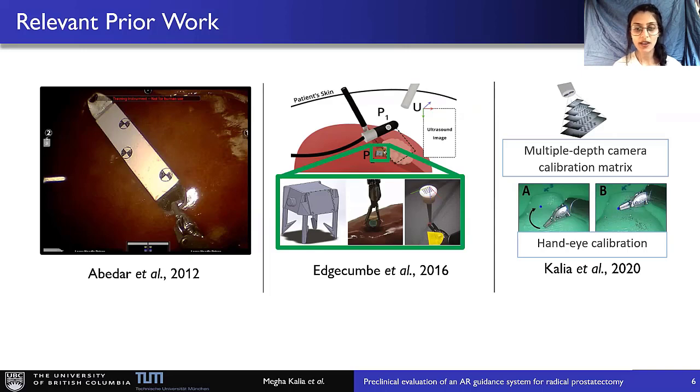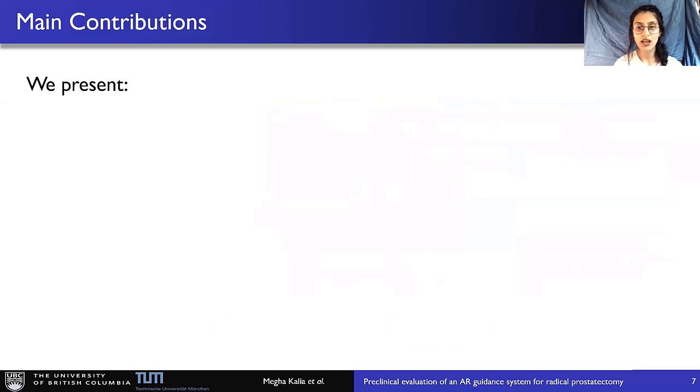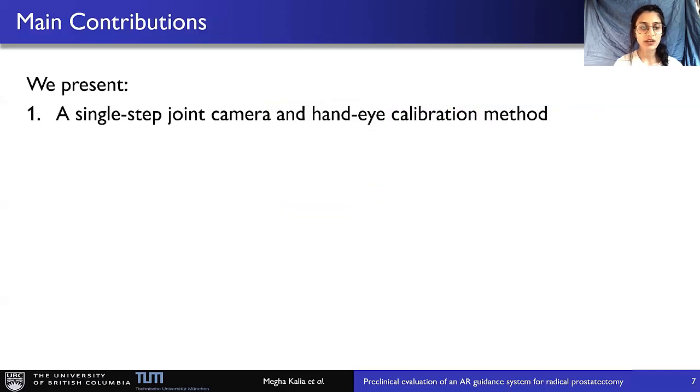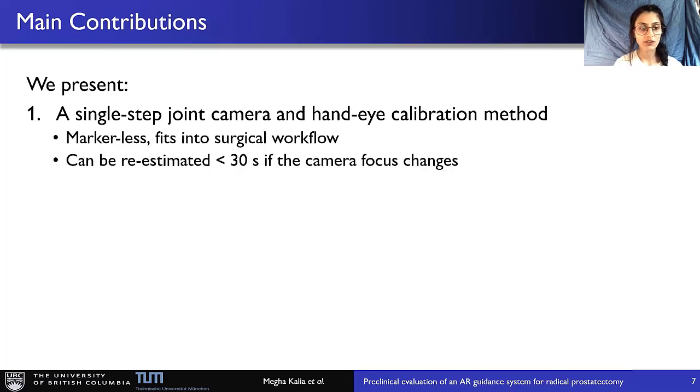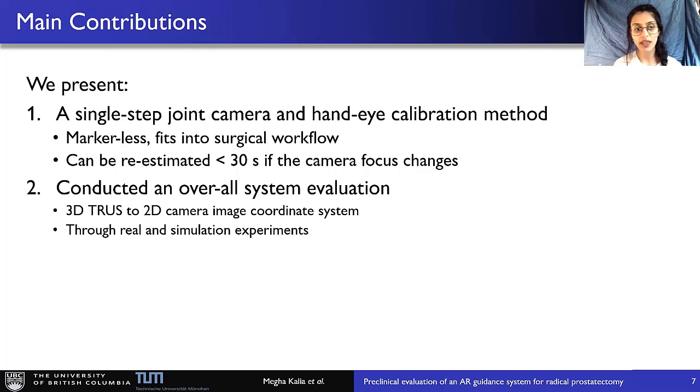For hand-eye calibration, our method collected a few high error points interactively during surgery. Although the method simplifies the calibration procedure, preparation of a look-up table before every surgery is time-consuming. Moreover, the interactive data collection is dependent on the surgeon's depth perception, which can be error-prone. To summarize, previous methods either require external calibration objects or are time-consuming to perform. With the proposed work, we aim to address both these issues. Our main contributions are twofold: first, a single-step joint camera and hand-eye calibration method that is markerless and fits into the surgical workflow, re-estimable in less than 30 seconds if the camera focus changes. Second, we conducted an overall system evaluation converting data from 3D TRUS to the 2D camera image coordinate system through real and simulation experiments.